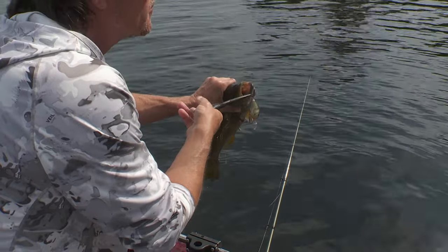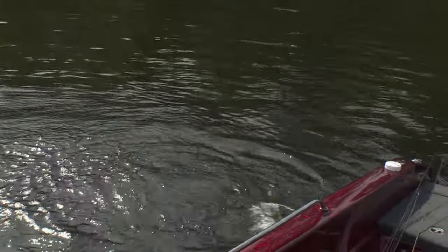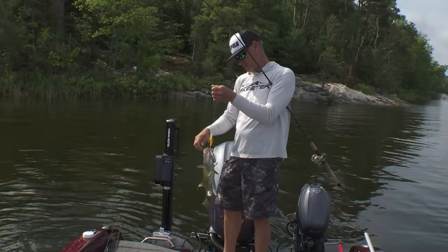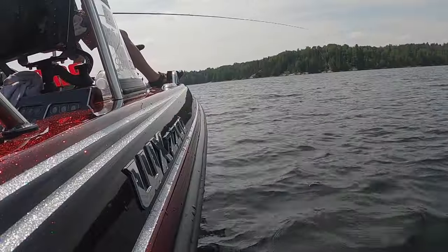There's another one — we got a double to start us out! This one's not as big but he's a nice little Rainy Lake smallmouth. I just bolt-flipped him. That's a nice double to start us out. I think we might catch a few today.